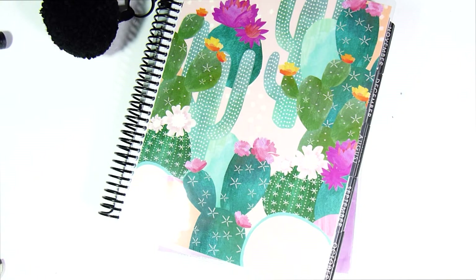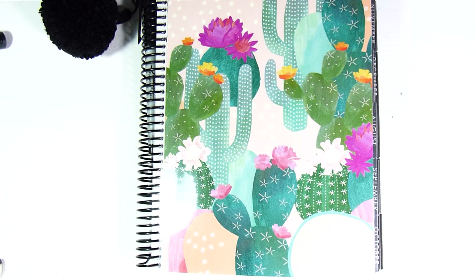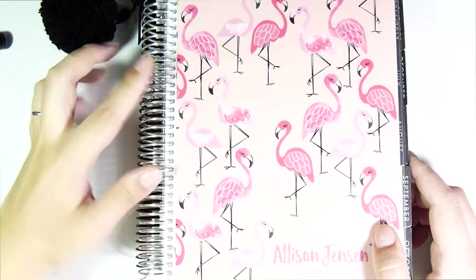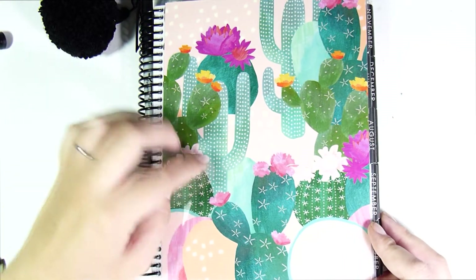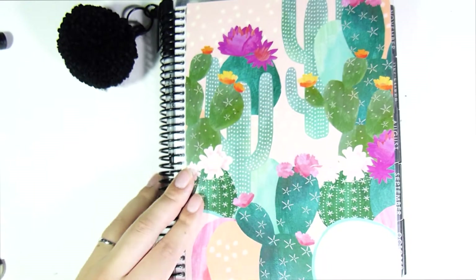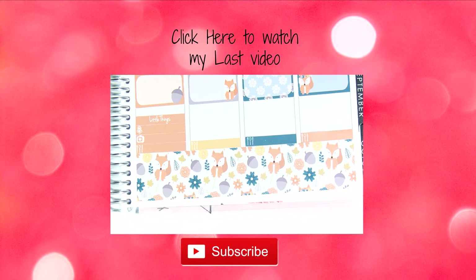I also got an order from Erin Condren. I got a planner for my shop — it's still a neutral because I don't love the colors of the colored one, and I got the regular coil instead because it's cheaper. I also got two new covers: one is the cactus one with my name on it, and one I think is going to look so pretty with the black coil. Thank you guys so much for watching — please like, subscribe, and comment, and I'll see you in the next video.